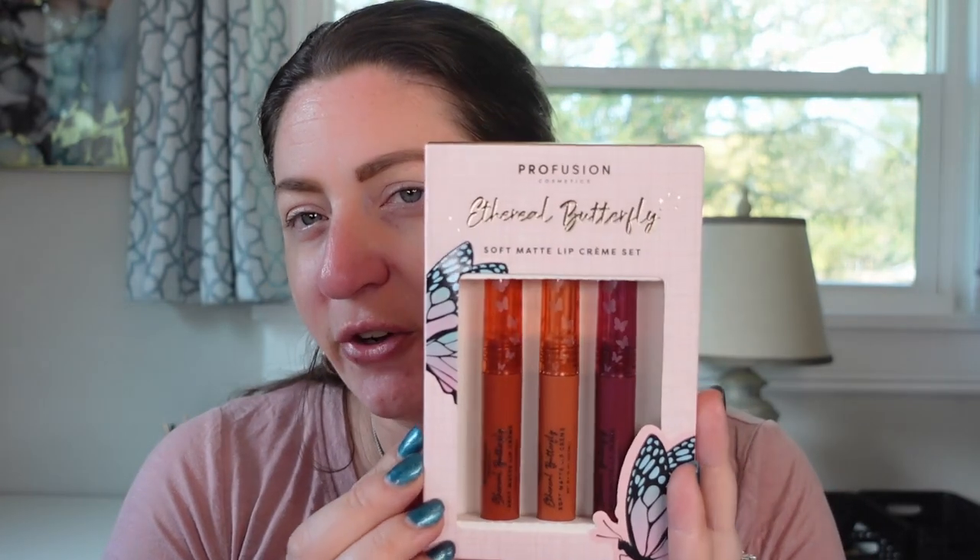I also picked up the Soft Matte Lip Cream Set in Ethereal Butterfly. I didn't get the glosses, which I would have liked to have tried.